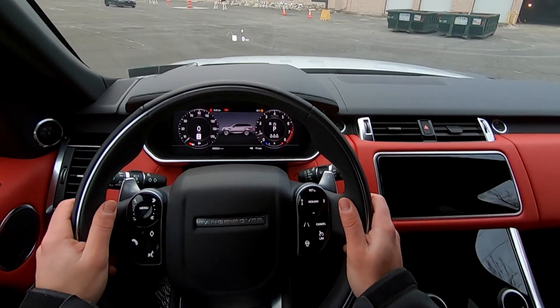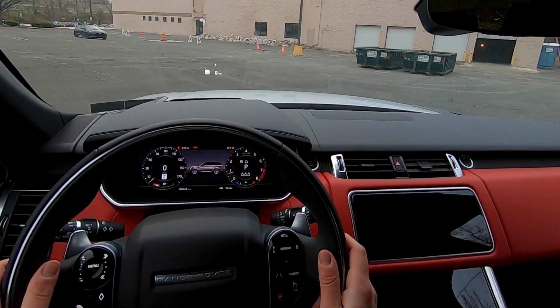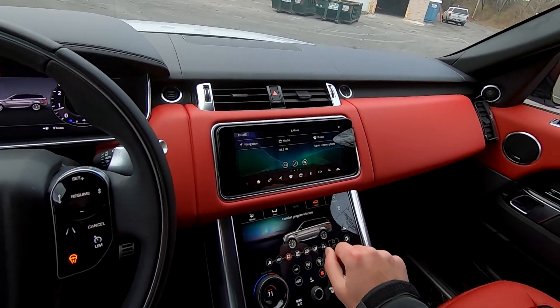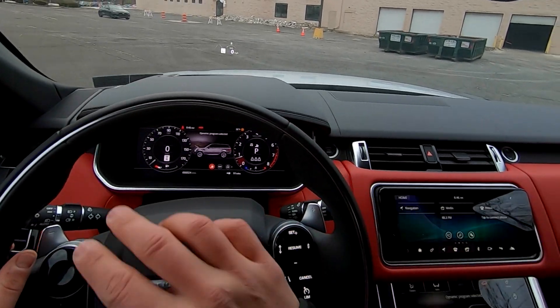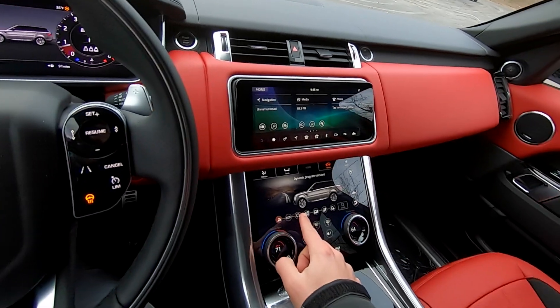This has a couple of different upgrades: adaptive cruise control, heated steering wheel, and a heads-up display which is pretty cool. We're going to put this in dynamic mode — once you do, the dials change a little bit. Let's go back to comfort first to compare.